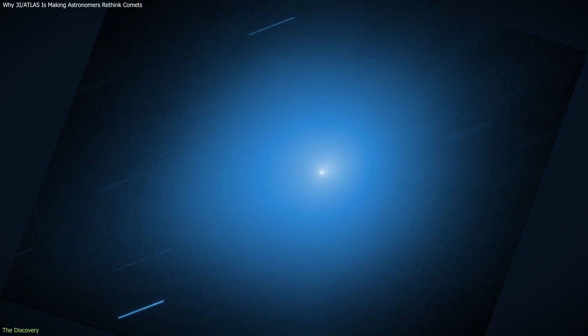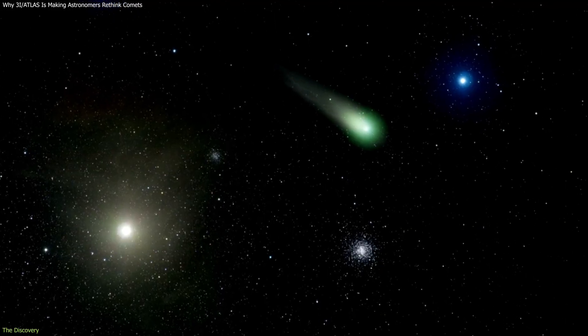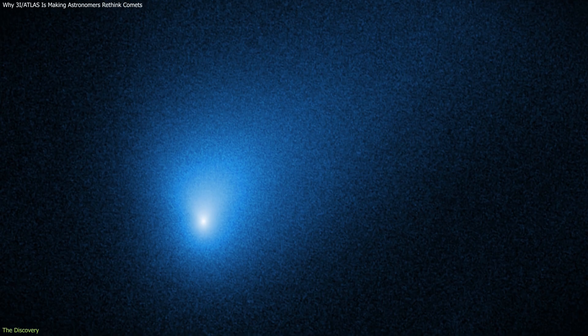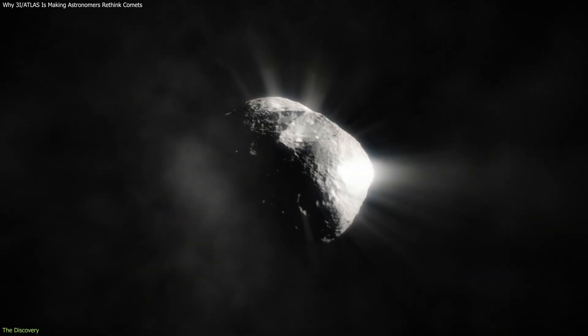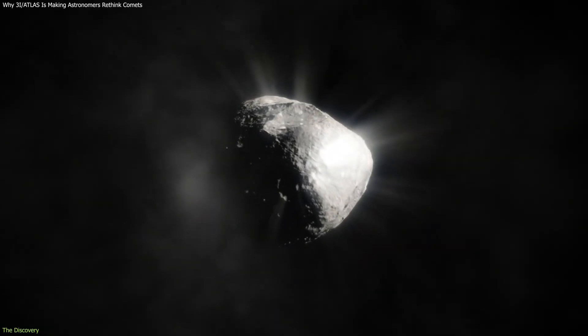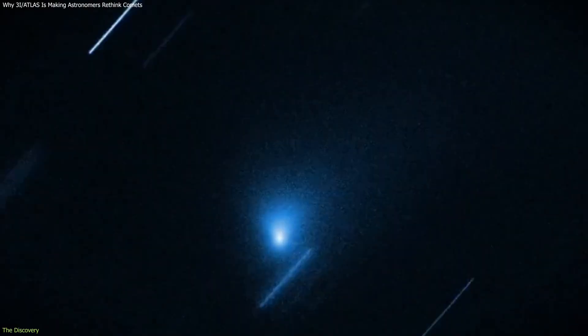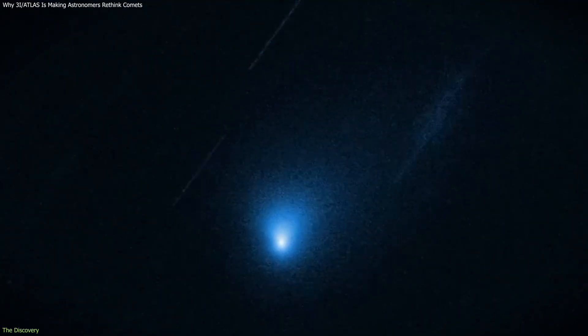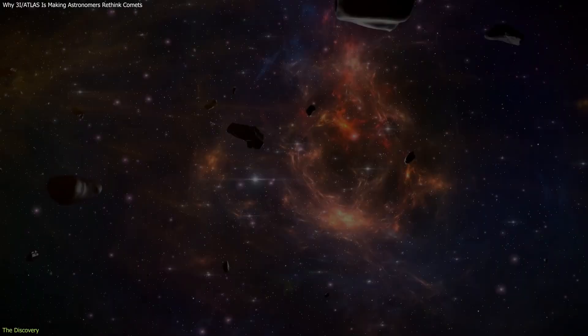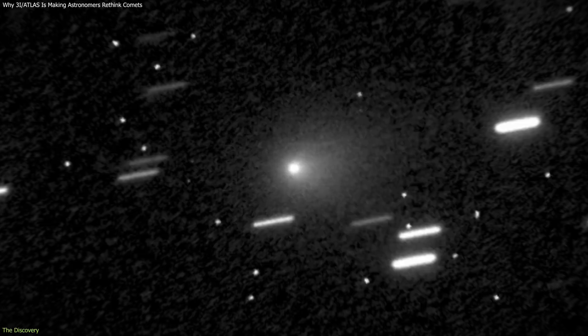Detailed imaging from the Hubble Space Telescope revealed that the object's brightness was not centered on its nucleus. The brightest region appeared offset, embedded within a broader, asymmetric halo. Compact bright features were visible within this glow, giving the object a lopsided appearance rather than the expected symmetric coma. Follow-up astrometry showed that these bright regions were moving with the object — they were not background stars, cosmic rays, or imaging artifacts.